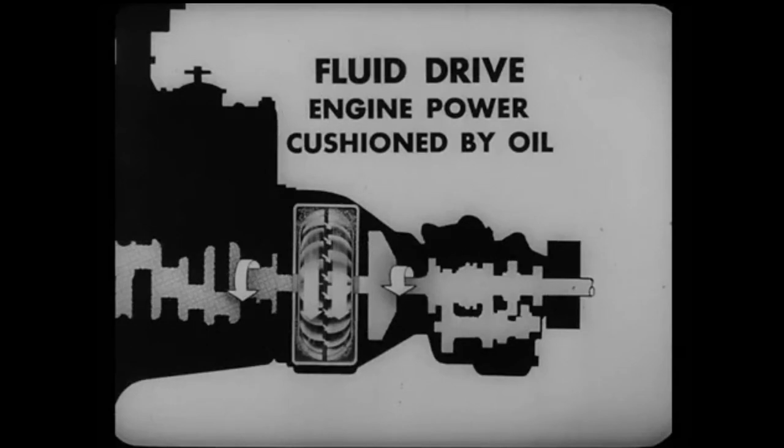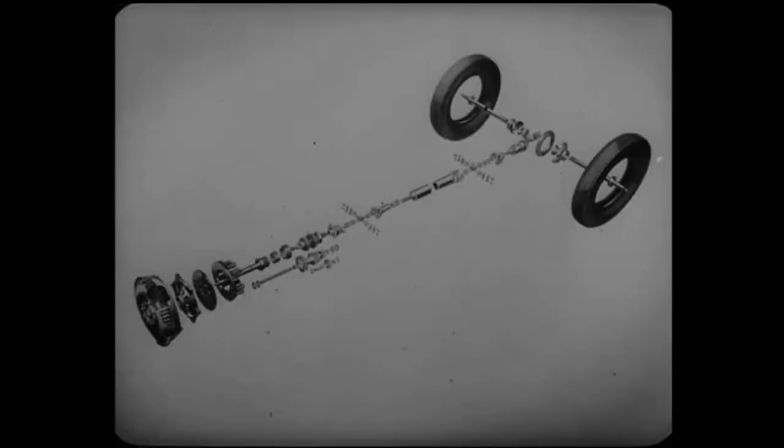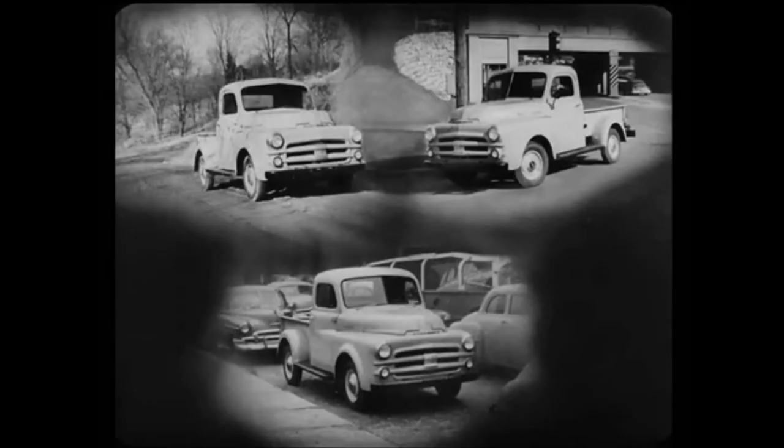Fluid drive forms a fluid coupling between the engine and the clutch. The engine power is actually cushioned by oil. With fluid drive, the driving power of the engine is applied with smoothness that's never been equaled before — this makes a difference in operation you've got to experience to believe. Fluid drive saves wear and tear and greatly improves the life of more than 80 drive-line parts from the clutch right on back to the rear tires. What's more, fluid drive makes a tremendous improvement in driving ease because there's less gear shifting.